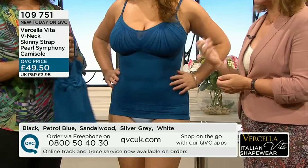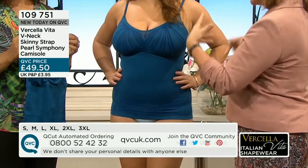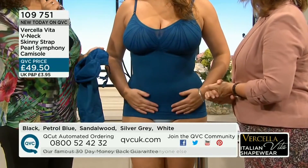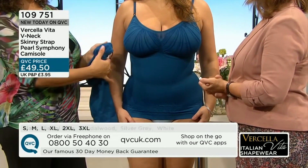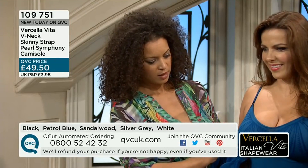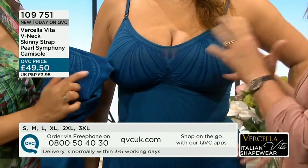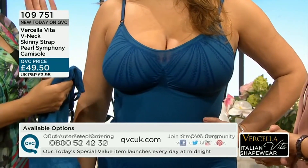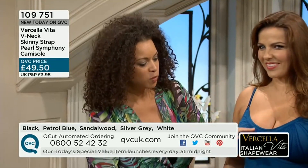Let's move on to this — it's the V-neck skinny strap, the Pearl Symphony camisole. It has this wonderful pattern that looks like a print but it's actually a weave. We sometimes weave with one thread, but the way it's woven gives you a pattern. With some garments we use two colors — as you can see, the pattern is darker on the outside but when you look inside, the thread is lighter. That's where you know it's like a reverse.